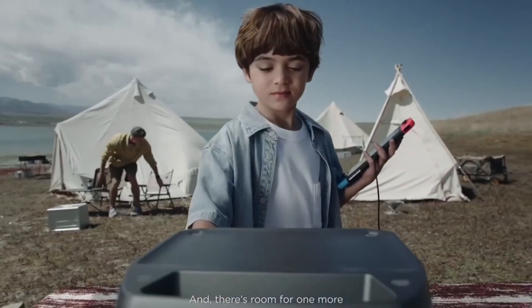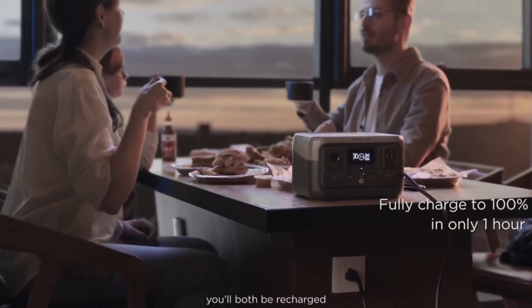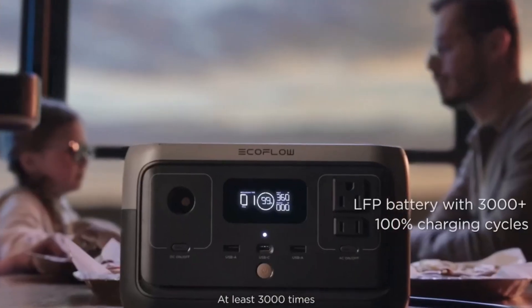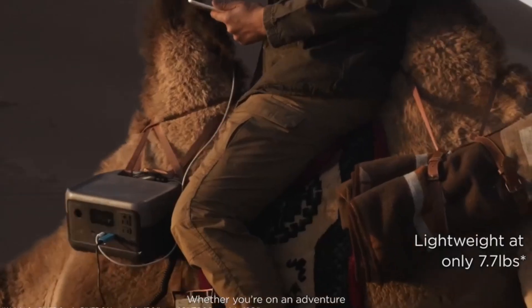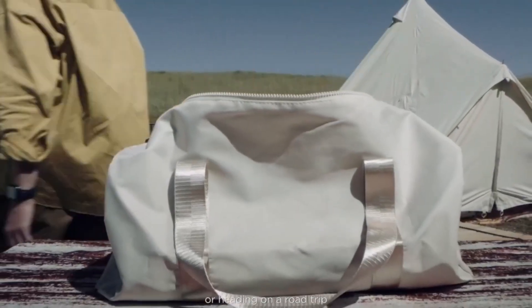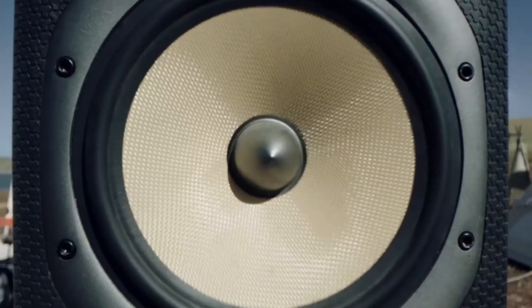Real-world test: during a recent blackout, I powered a 40W LED strip for eight hours, kept my Wi-Fi online for 12 hours, and ran a medical nebulizer three times a day — and still had 30% juice left.